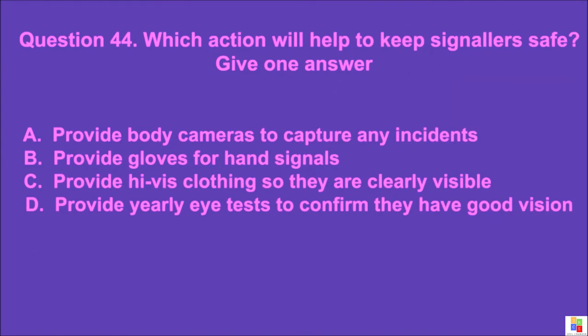Question 44: Which action will help to keep signalers safe? Give one answer. A: provide body cameras to capture any incidents, B: provide gloves for hand signals, C: provide hi-vis clothing so they are clearly visible, D: provide yearly eye tests to confirm they have good vision. The correct answer is C.